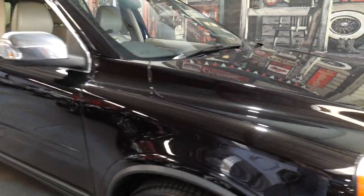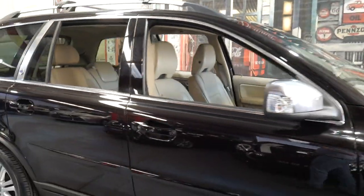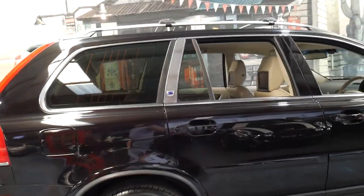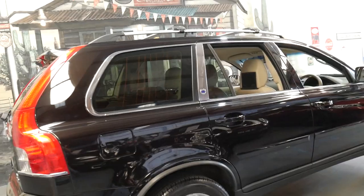It's got roof racks. It's always been a Sydney car and it does look like a one-owner family vehicle. It's a seven-seater and it's got tinted windows.